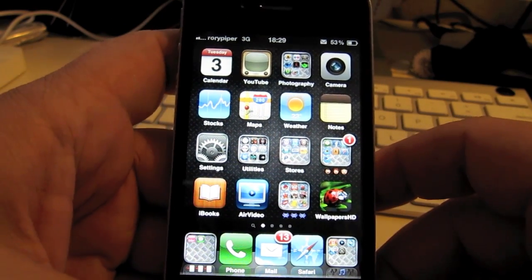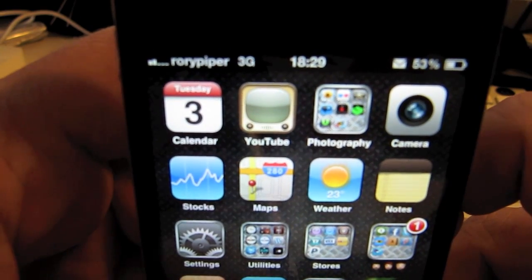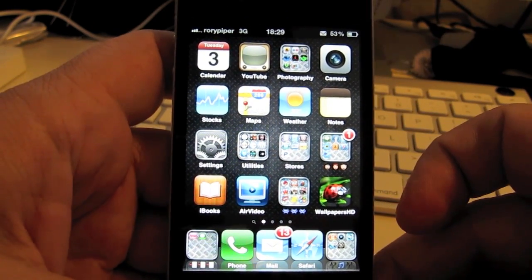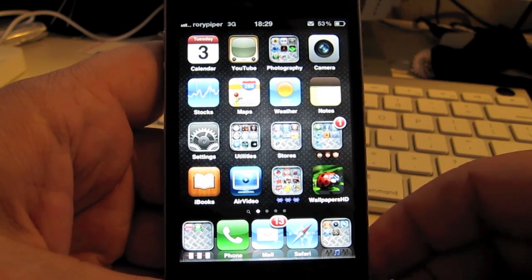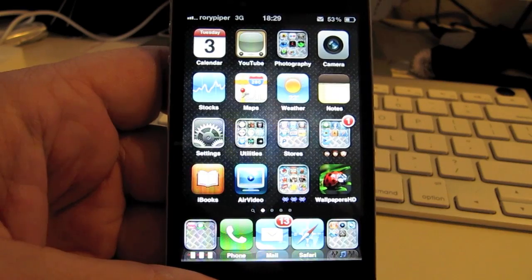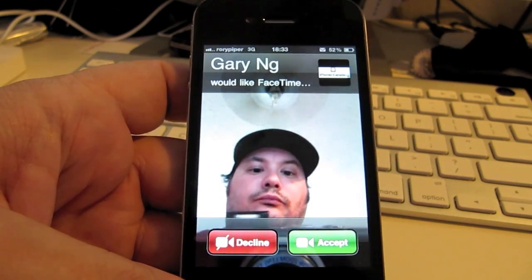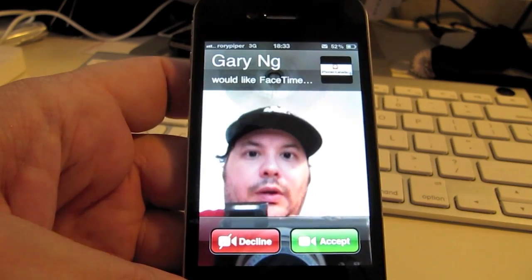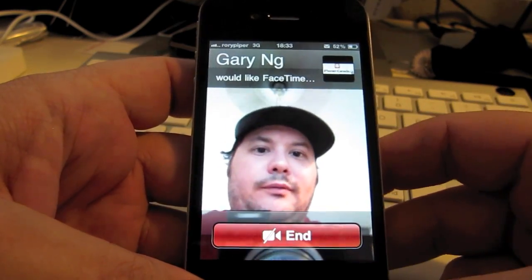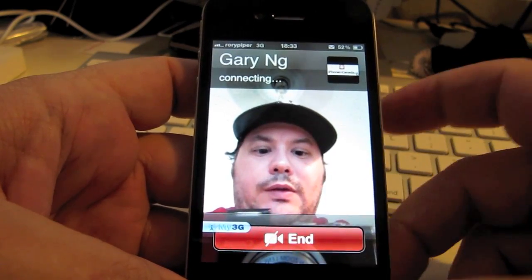Alright, we're going to be testing FaceTime on 3G. As you can see, I'm on 3G on a jailbroken iPhone 4. We're just waiting for a FaceTime call to come in from Gary of iPhoneinCanada.ca. It's connecting — we can see the My3G pop up there.